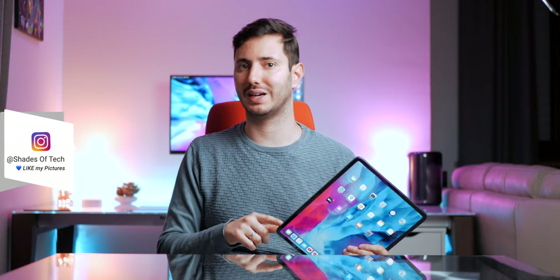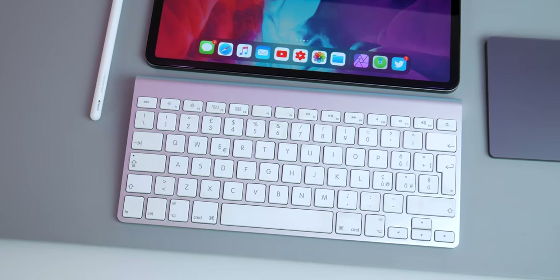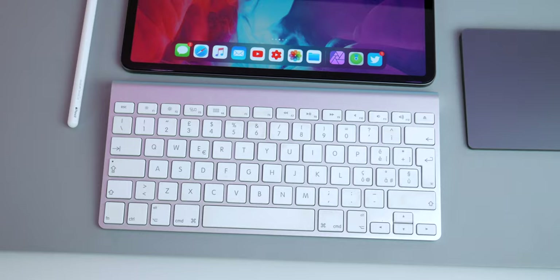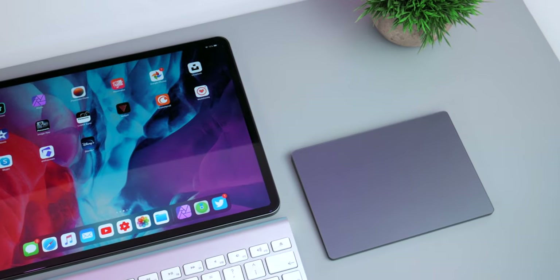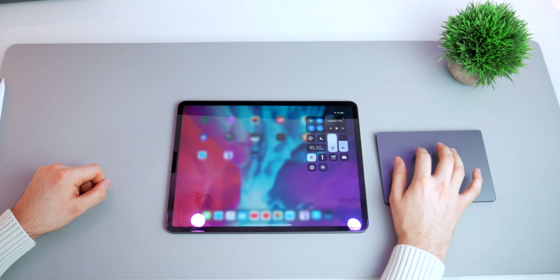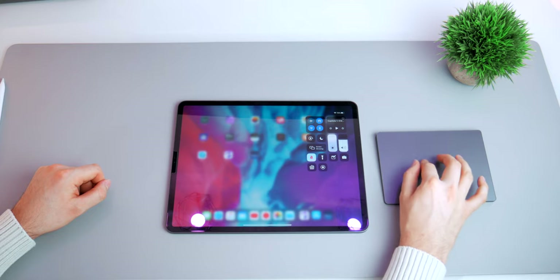For peripherals, I'm using an Apple Magic Keyboard Gen 1 — I love the long key travel — and also an Apple Magic Trackpad Gen 2 in space grey. It's very well integrated in iPadOS 13.4, so I really recommend getting at least one.